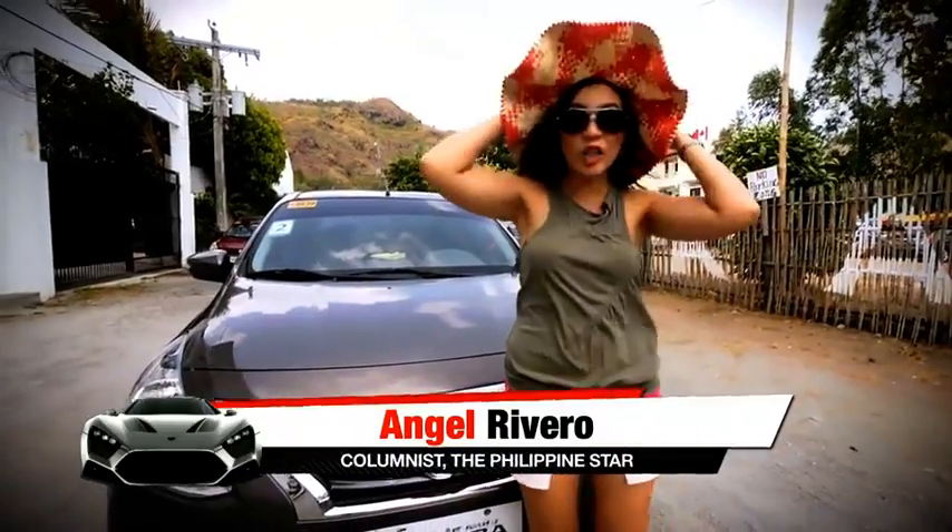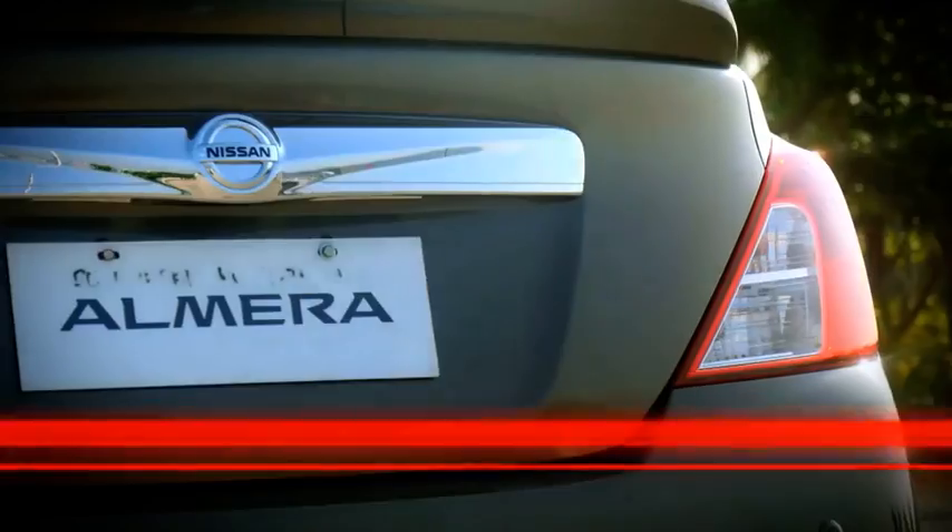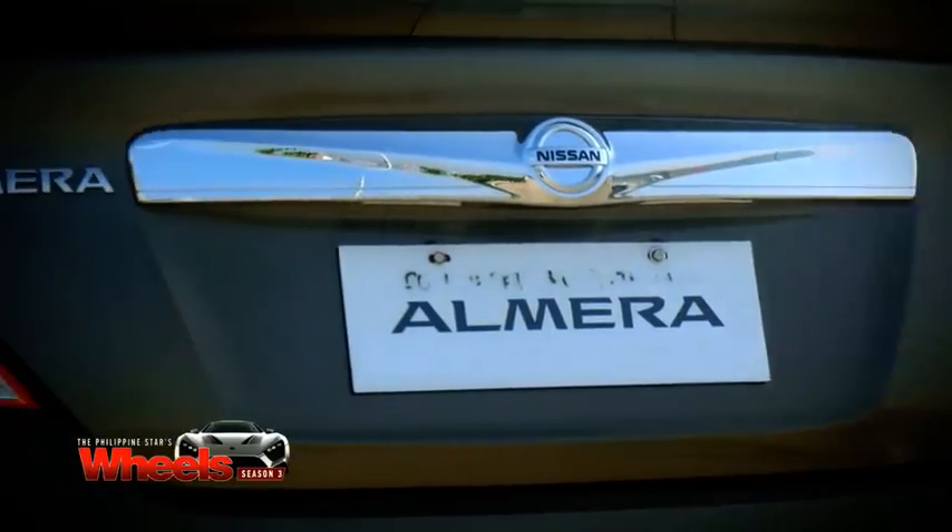Today, I am taking you along to discover fabulous Zambales, and it's all aboard this cleverly convenient Nissan Almera.